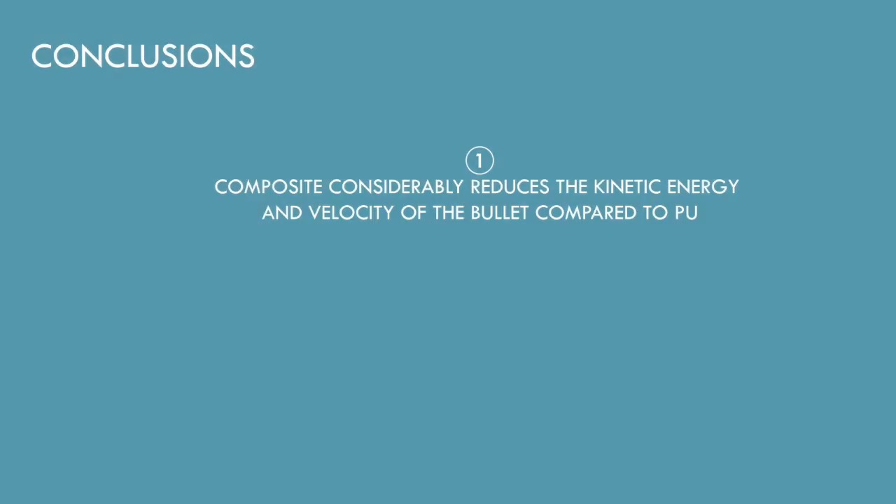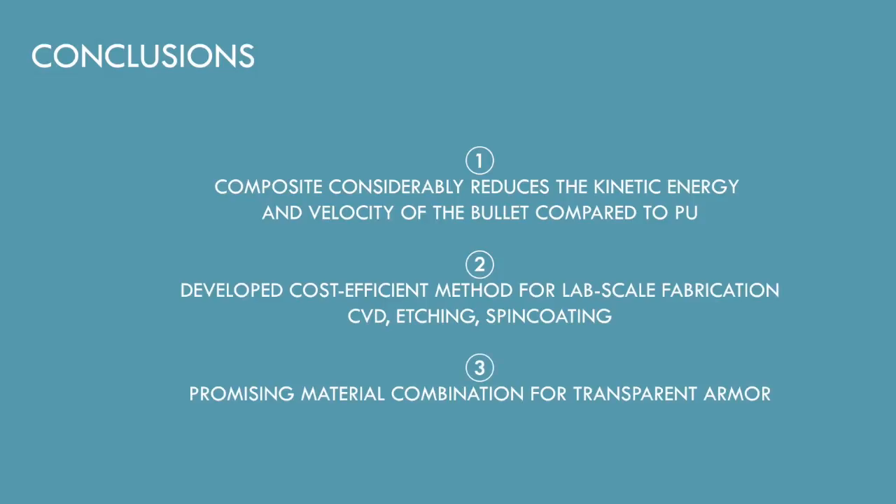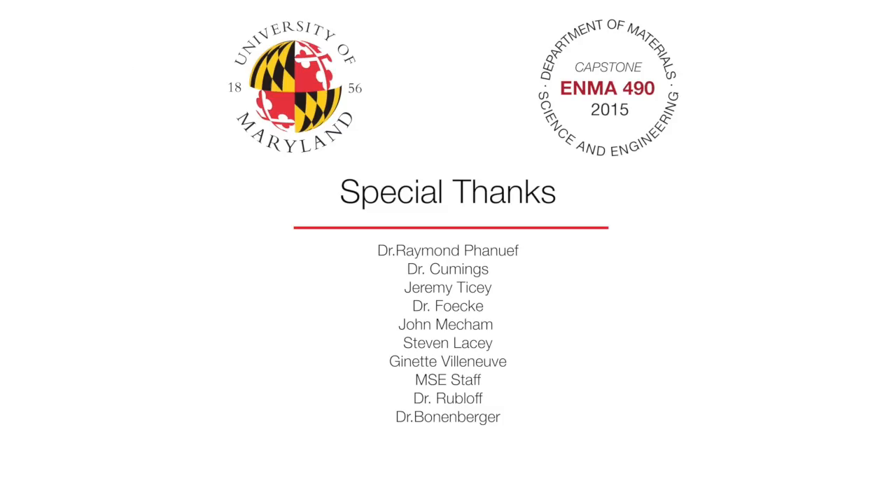Our models have shown a considerable reduction in kinetic energy and velocity compared to regular polyurethane. We were able to develop a cost-efficient method for bench-scale fabrication of our layered composite. Finally, we were able to show that our polyurethane and graphene composite is a promising material for transparent armor.